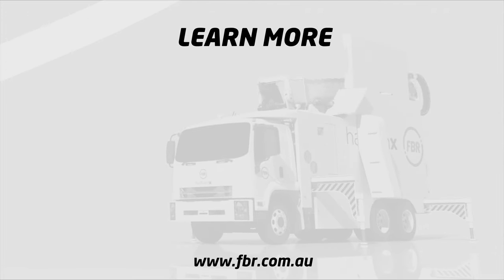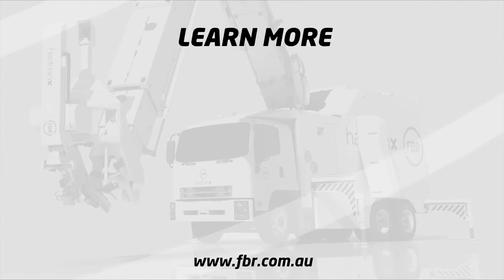To learn more about FBR, visit our website fbr.com.au. You can stay up to date with all our latest news and announcements by subscribing to the official FBR YouTube channel.